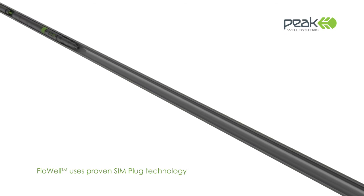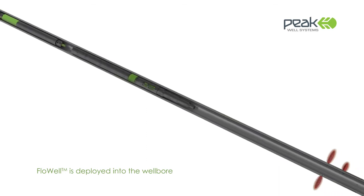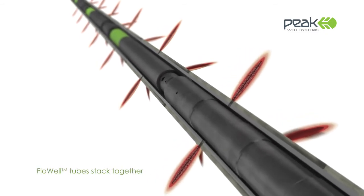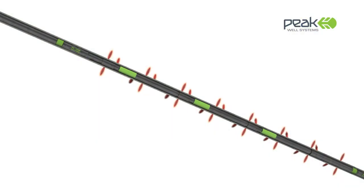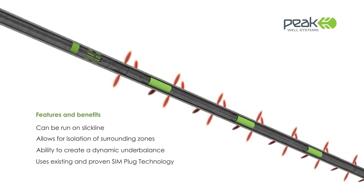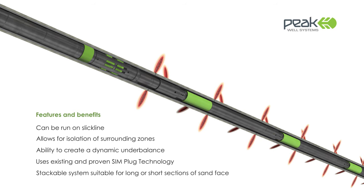FlowWell uses existing SIM plug technology and is run, set and retrieved on slick-line. The deployment sequence is initiated by setting a lower SIM plug to isolate the zones being targeted for stimulation. The required number of FlowWell tubes are then stacked together with an upper SIM plug set on top. Any zone can be isolated and selected using SIM retrievable bridge plugs. These can be set anywhere in the tubing without the need for a nipple profile. Moreover, the modular design of the system using stackable FlowWell tubes means that any length of pay zone can be treated.